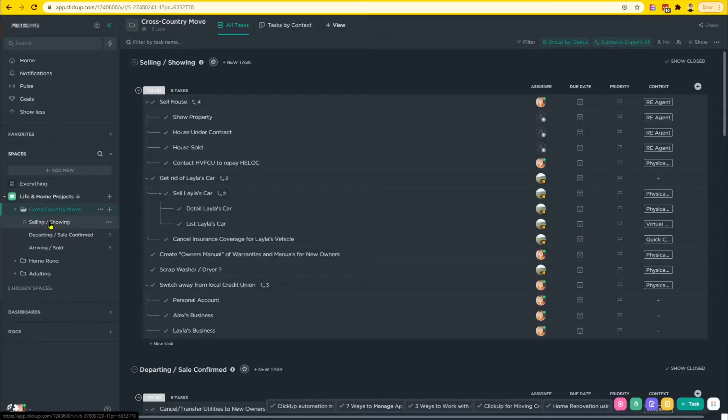Waterfall, if you're not familiar, is this idea of pre-planning and planning everything before you even get started in a project — it's a very traditional project management approach. Our very first list is 'Selling/Showing,' the first phase of this project. The second phase is 'Departing/Sales Confirmed,' which is when we can start finalizing our plans to leave — we've got the house under contract with no conditions left. And finally, the 'Arriving' phase, when we've left the house behind and are arriving in our new location.